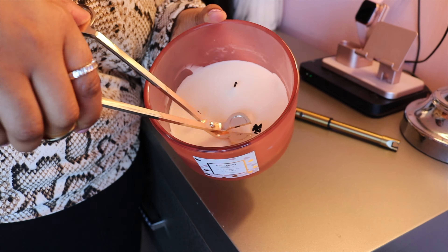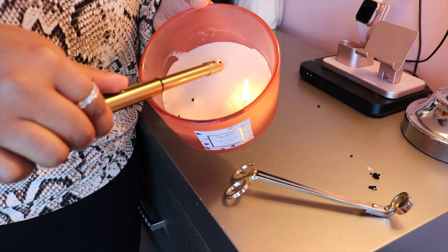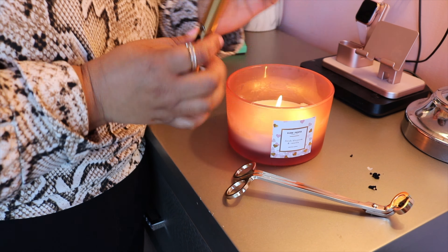Next, I recently got these candle accessories. This is an electric candle lighter — everybody needs it. And then this is the wick cutter, because you always want to make sure you have a fresh wick. You don't want all that black, bubbly stuff at the top of the wick because that's when you get a lot of soot and it doesn't burn properly. From the people on TikTok and other YouTubers, they say get these, so your girl went and got them.